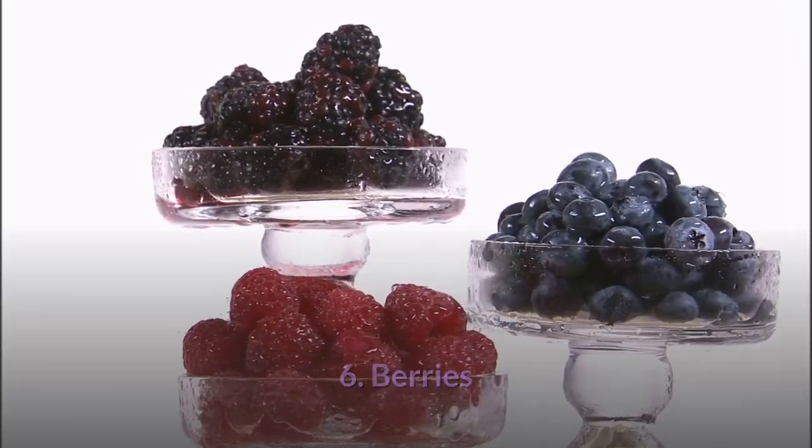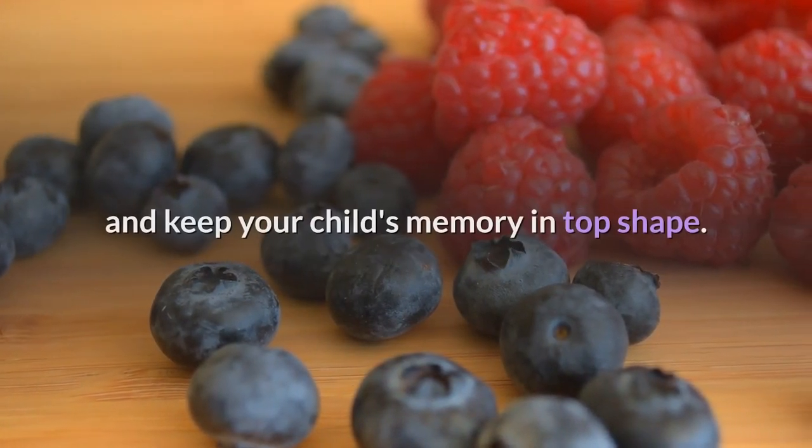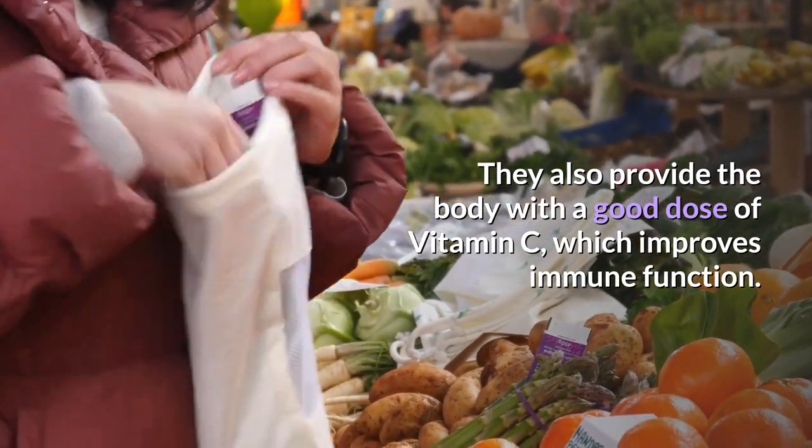6. Berries: Berries have valuable antioxidants that help prevent free radical damage to the brain and keep your child's memory in top shape. They also provide the body with a good dose of vitamin C, which improves immune function.